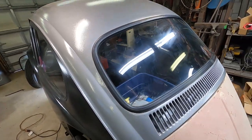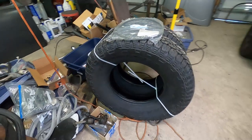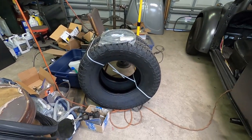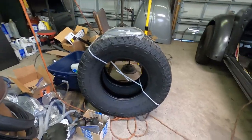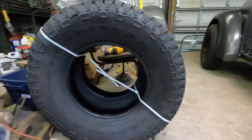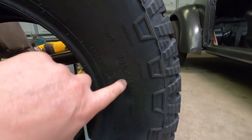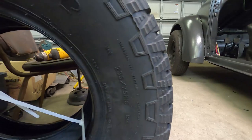I also have some new tires that have arrived. These monsters are 235 tread width by 75 by 15-inch rims — actually I think this one is a 70 here. That 70 refers to sidewall height as a percentage of tread width, so this is going to be just a touch taller as a result. We'll see how it goes.